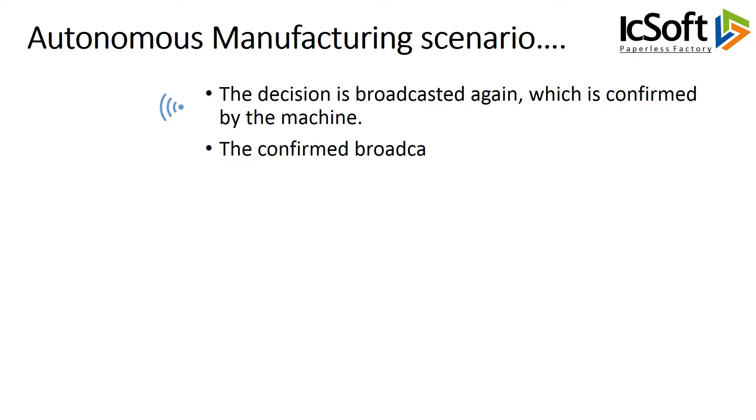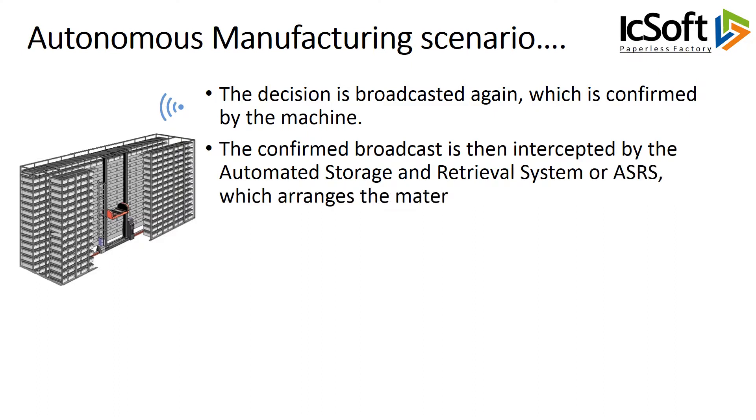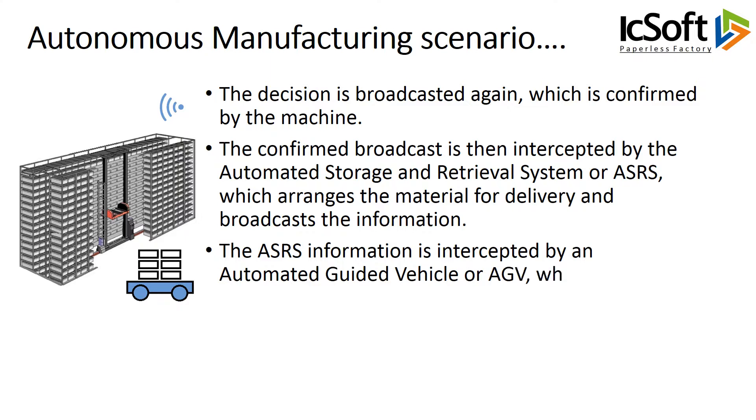The confirmed broadcast is then intercepted by the Automated Storage and Retrieval System, or ASRS, which arranges the material for delivery and broadcasts the information. The ASRS information is intercepted by an Automated Guided Vehicle, or AGV, which is free and closest to the ASRS.